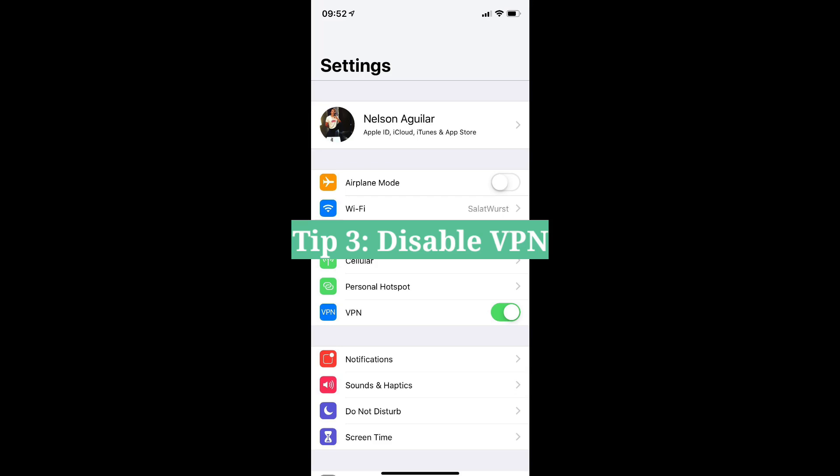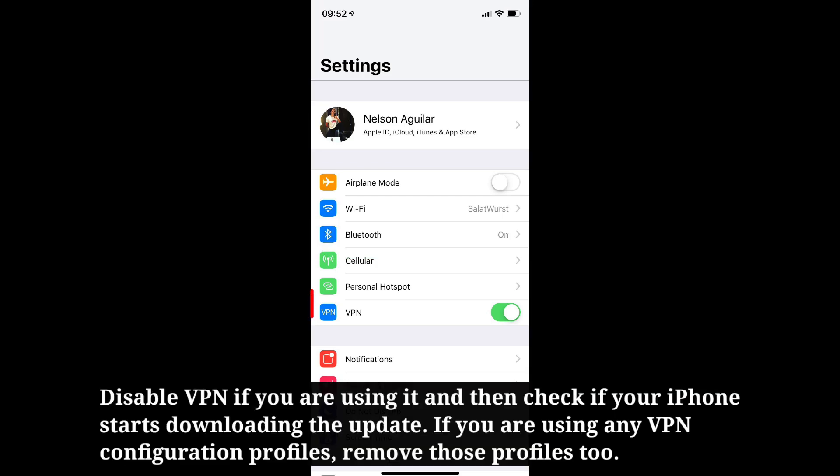The third tip is to disable VPN. Disable VPN if you're using it, and then check if your iPhone starts downloading the update. If you're using any VPN configuration profiles, remove those profiles too.